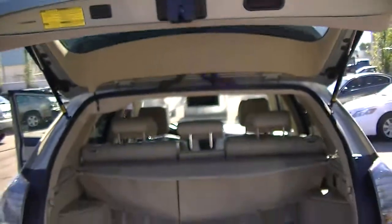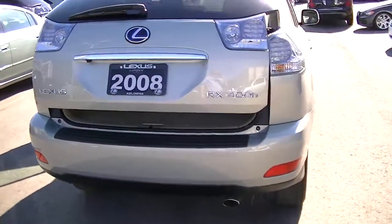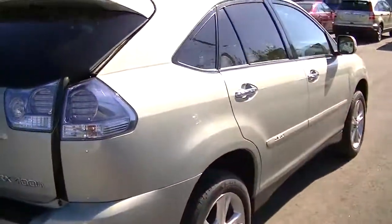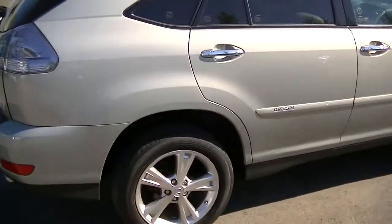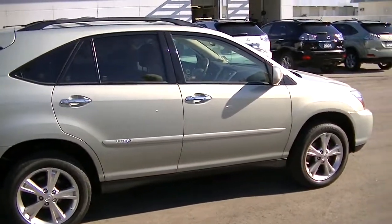You do have the power tailgate here — watch the gate go down by itself. But yeah, a real beautiful vehicle. Thought I'd put this together for you, and I will talk to you later this morning. Look forward to hearing from you. Thanks, bye.